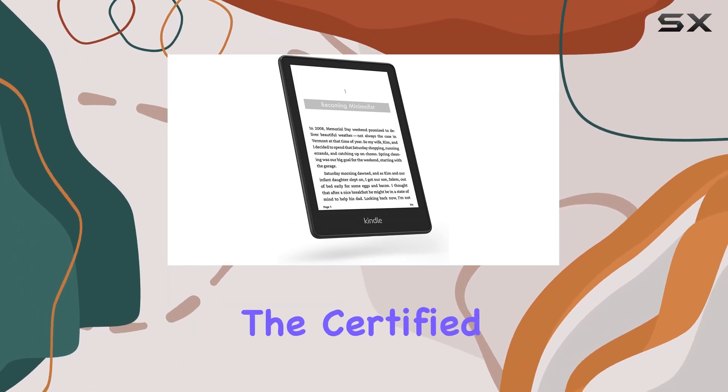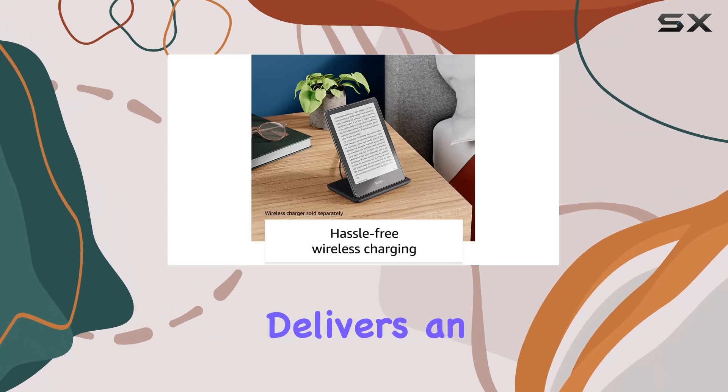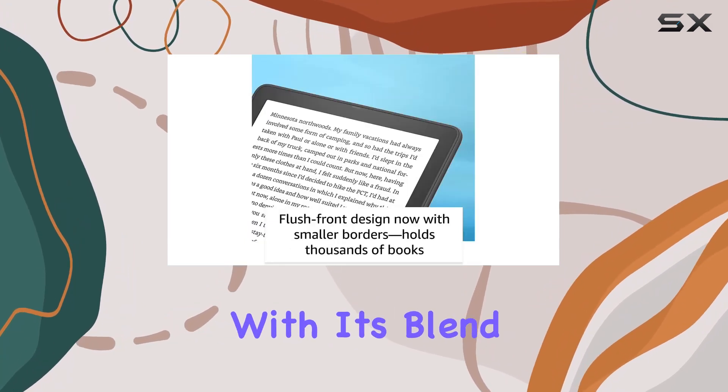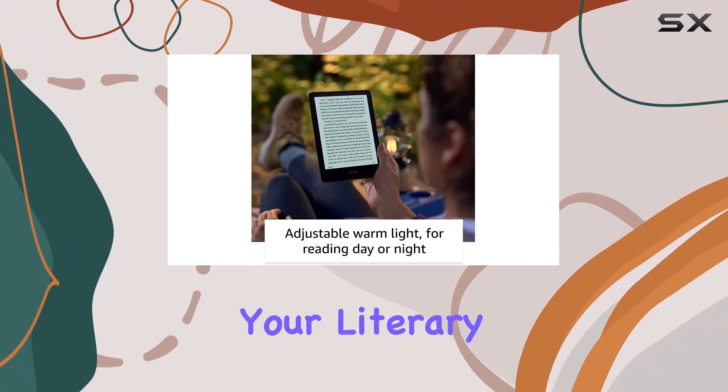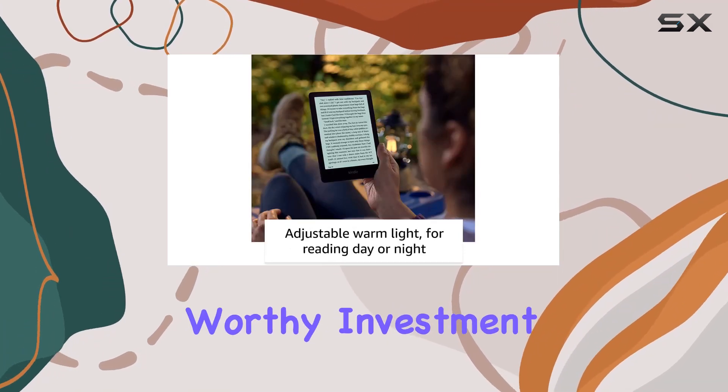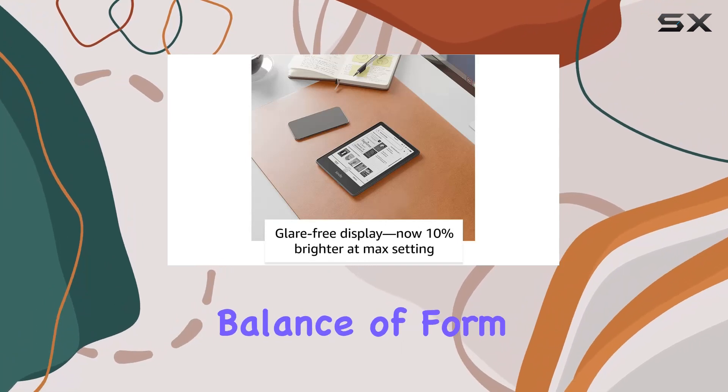In conclusion, the Certified Refurbished Kindle Paperwhite Signature Edition delivers an exceptional reading experience with its blend of advanced features and thoughtful design. Whether you're an avid reader or just starting your literary journey, this Kindle is a worthy investment, offering a perfect balance of form and function.